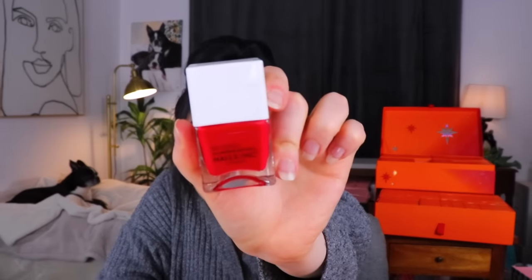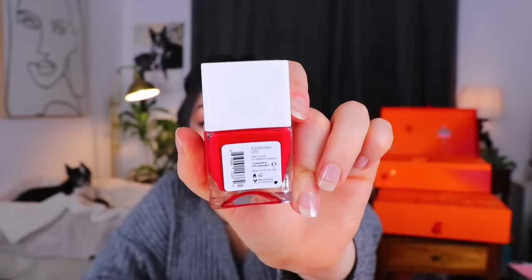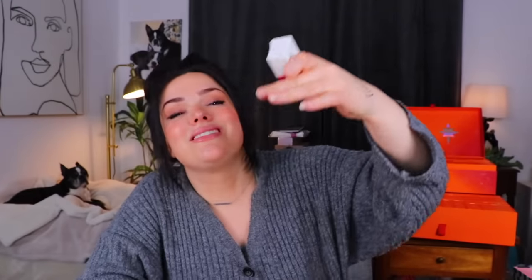Day number 22 — getting so close to the end. We have a nail polish, and also another Malin+Goetz item — this time a Vitamin E facial moisturizer. The last time we got from them was just a hand cream. And then we have this really pretty red nail polish from Nails Inc called Slaying Life — as in slay, as in Santa's slay, as in this was a Christmas holiday advent calendar. That makes total sense.